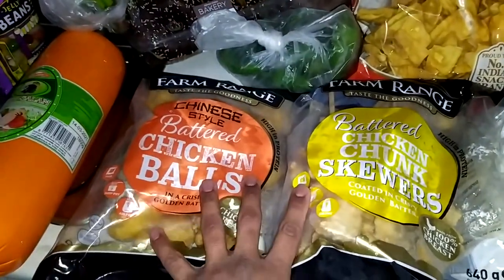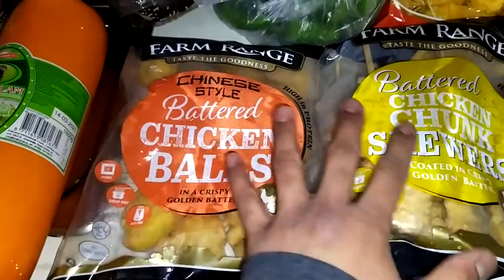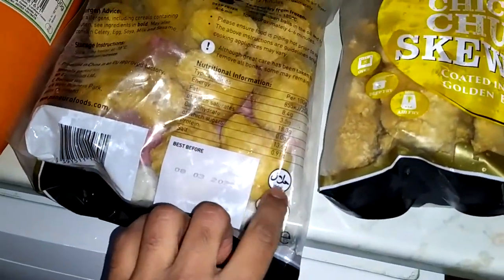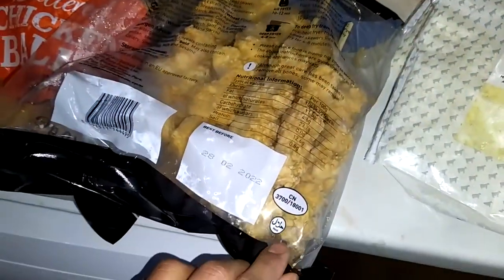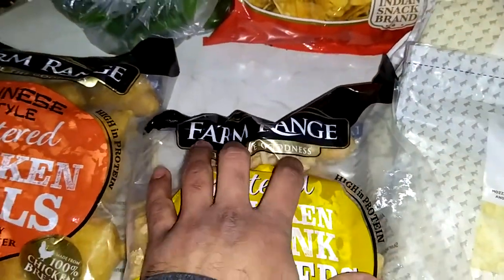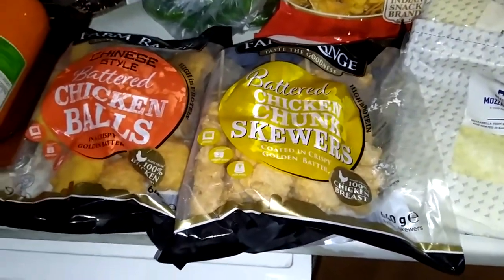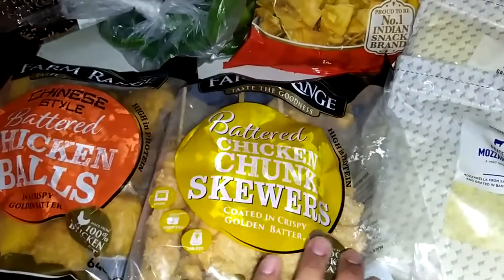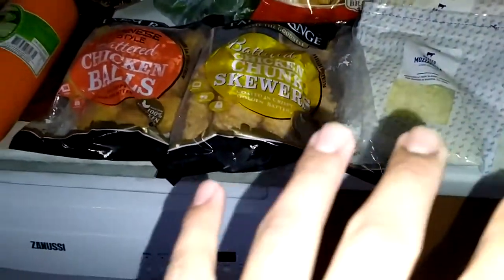Some stuff is from Dunnes Stores. If you don't know, Dunnes Stores has halal stuff. These two packs are from Dunnes Stores and they are halal — you can see the stamp clearly mentioning halal. On a regular basis we get halal stuff from Dunnes as well, from their farm range. But please do check the stamp at the back, because the chicken fillet and burger fillet like a zinger fillet are not halal. So some items are halal and some are not — please check the stamp on the back.